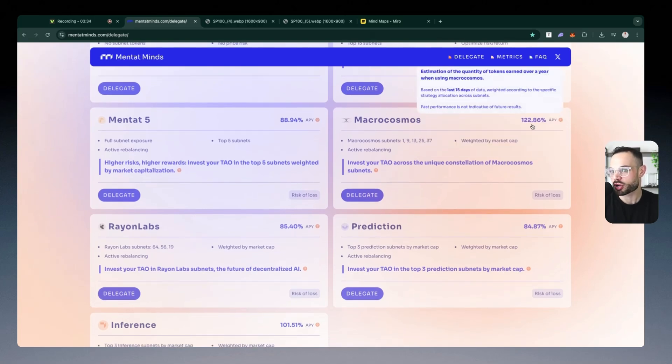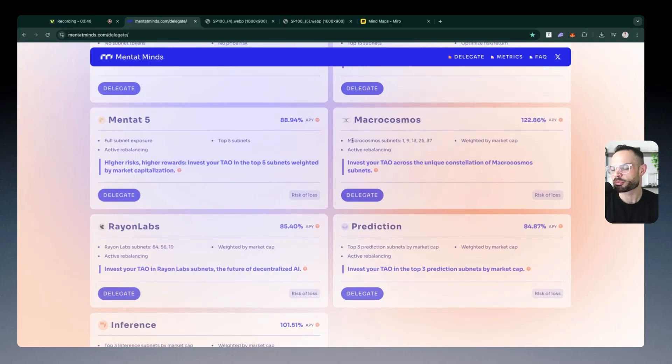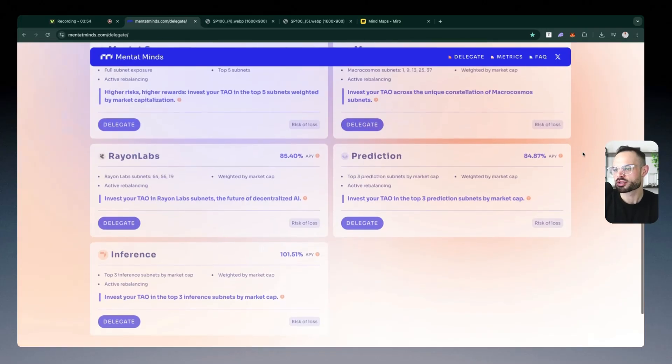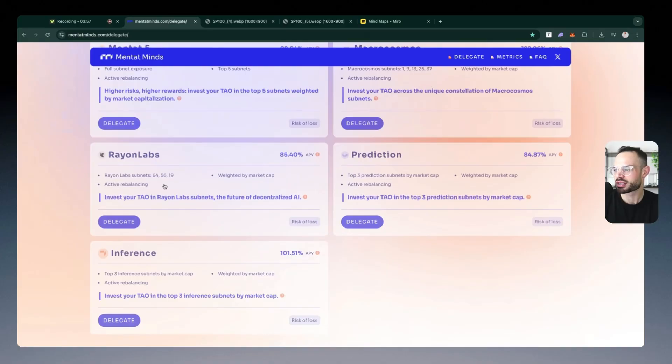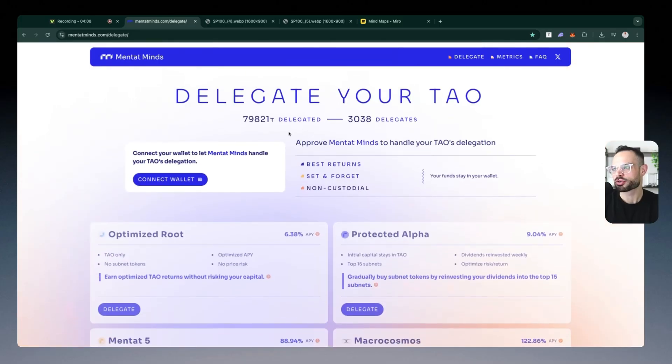They've also got other options like Macrocosmos, where you can be getting 122% APY. Essentially they're allocating your delegation towards the Macrocosmos-specific subnets, which are subnets 1, 9, 13, 25, and 37, and you're getting an amazing APY from the aggregated exposure to those different subnets. They've also got Inference, Rayon Labs, and Prediction vaults, so you can actively delegate towards these different vaults and let Mentat Mines do the hard work under the hood for you. There are over 79,000 TAU delegated across more than 3,000 delegates, so they're clearly gaining traction here.